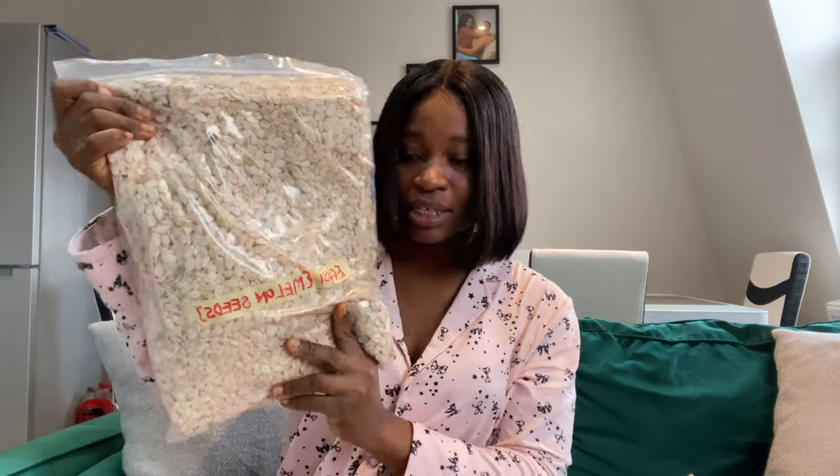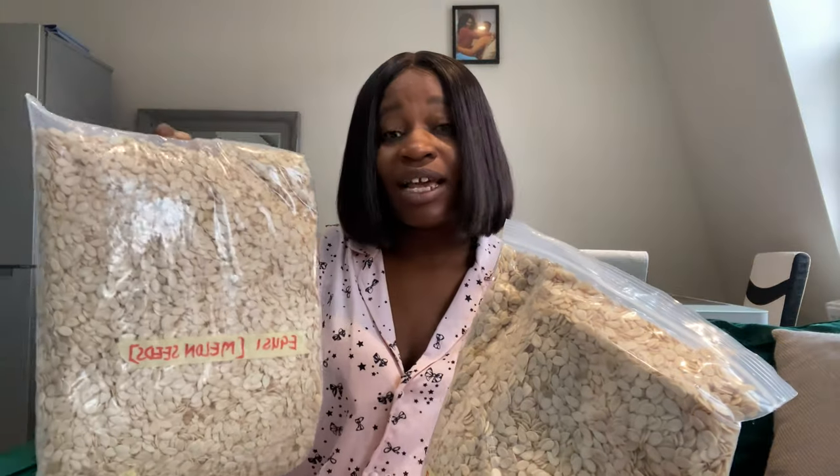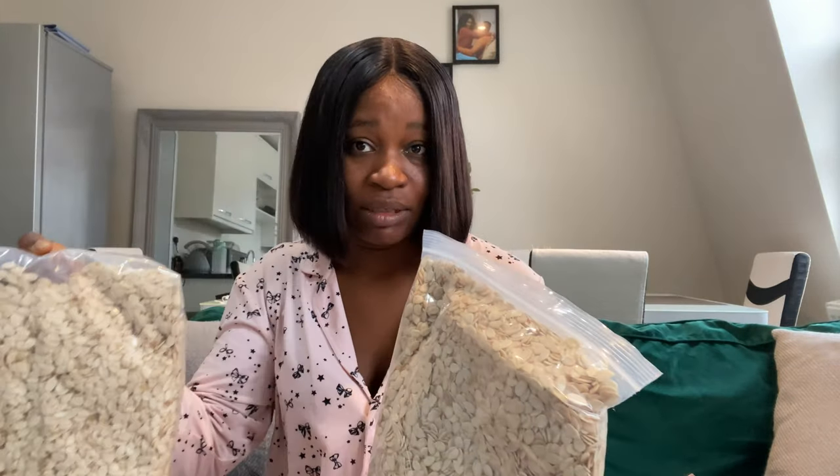This is egusi — melon seed. I got actually two buckets of it; it's a lot. While packing, consider your weight allowance so you don't have to pay for extra baggage — but if you have the money for extra baggage, why not pay and carry everything? These things here had a lot of weight; I had to buy extra baggage and also cargo some of them. If you're not ready for all this, don't pack this much quantity.